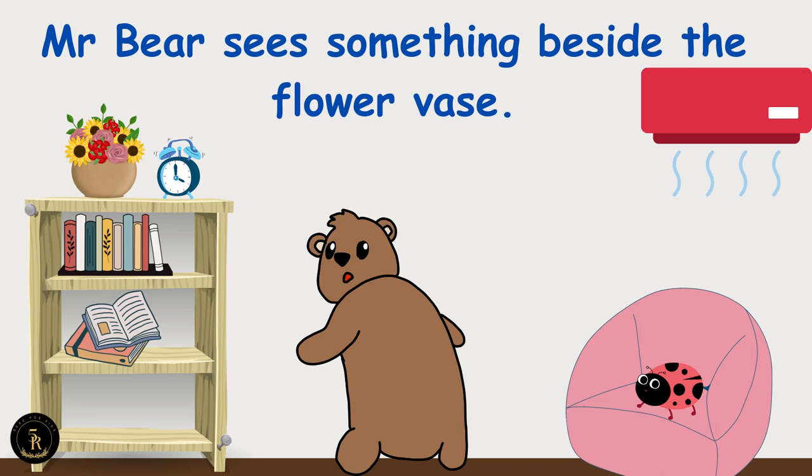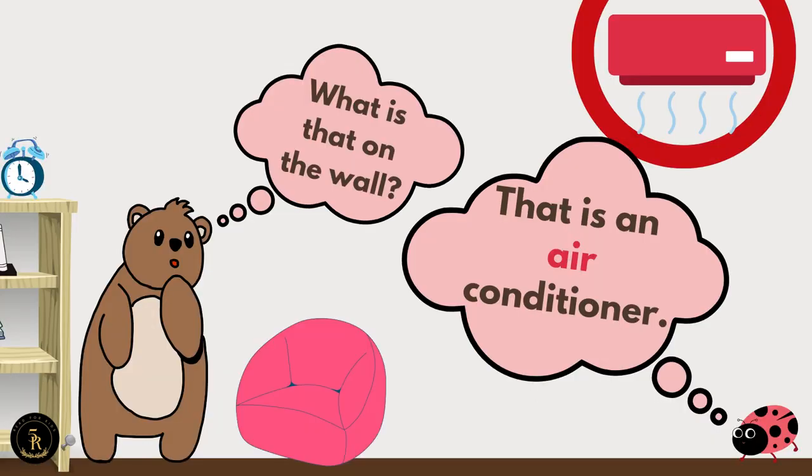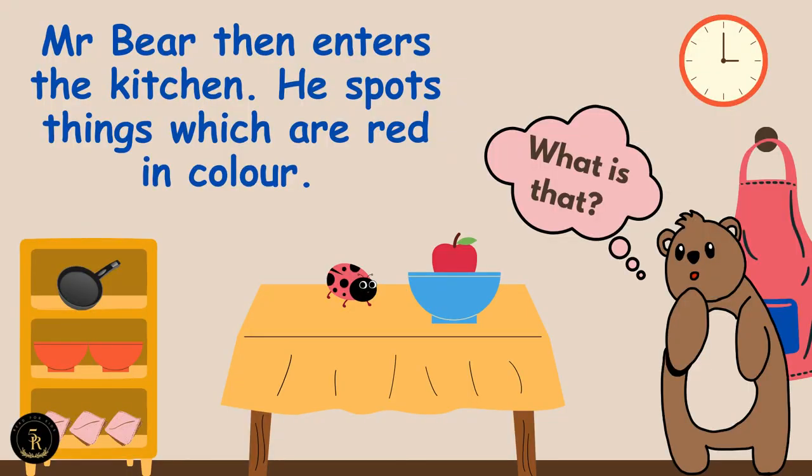Mr. Bear sees something beside the flower vase. This is an alarm clock. A-L-A-R-M. Alarm. What is that on the wall? That is an air conditioner. A-I-R. Air.